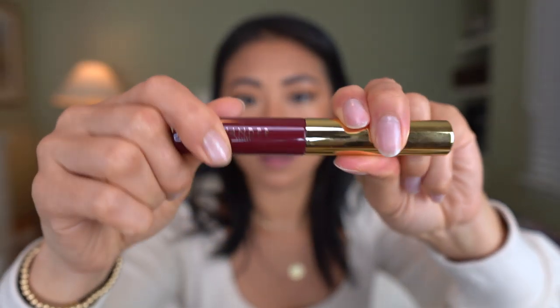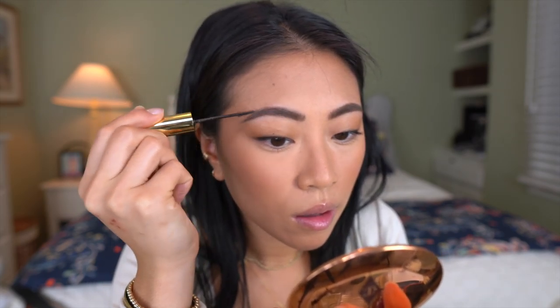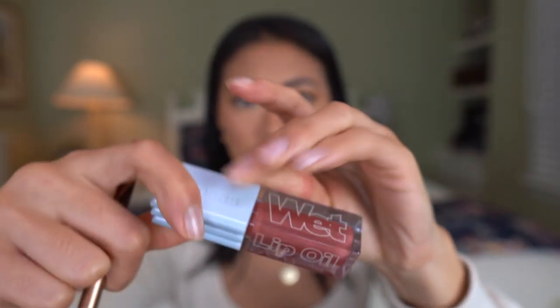We are finishing up. I don't even feel like I need highlight because that moisturizer brought so much hydration to my skin — I already have a really good glow. I'm just going to use the Wander Beauty Frame Your Face Precise Brow Gel to finish up my brows. For lips, I'm using the Charlotte Tilbury Lip Cheat in Hot Gossip, topped off with the Cosis Wet Lip Oil in the shade Dip.